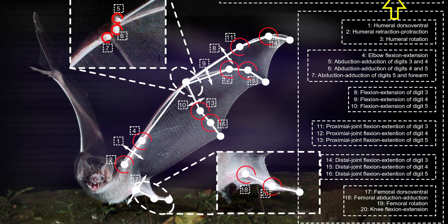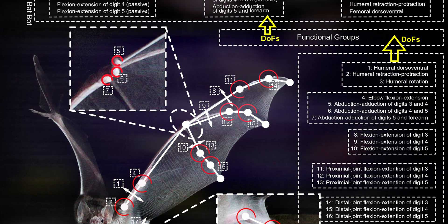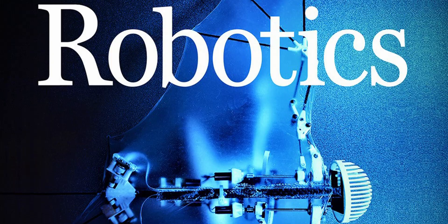I started studying bats and the robotic biomimicry of bat flight in 2014. The whole story here is to create robots that can copy bat flight. It took me three years to design my first bat-inspired drone, and that was called BatBot, which was published in Science Robotics Magazine as a cover article.